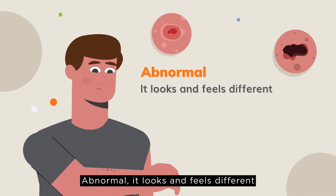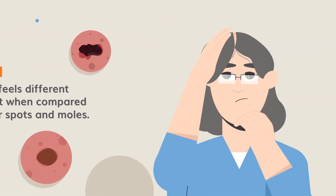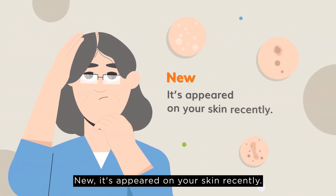Abnormal — it looks and feels different or stands out when compared to your other spots and moles. New — it's appeared on your skin recently.